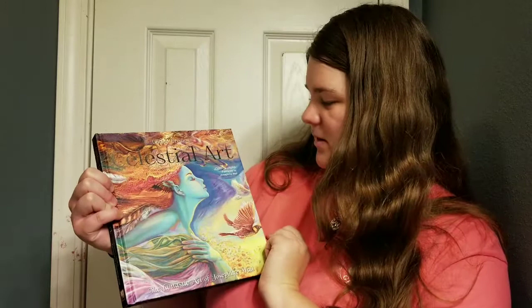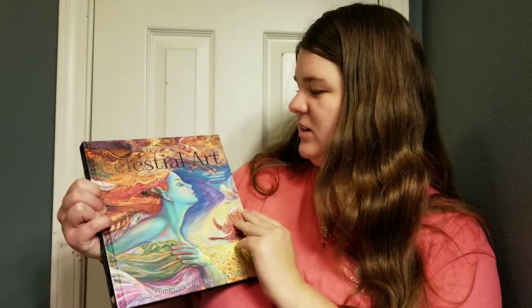Let me go ahead and show you this book before I start the flip through. It's Josephine Wall's Celestial Art. It's so, so pretty. She is my all-time favorite artist. And here's the back. I have another book very similar to this one, but this one has a lot more of her new stuff than the first book.